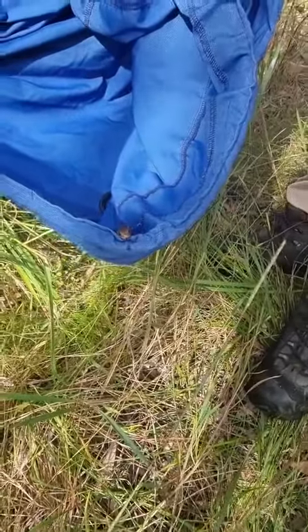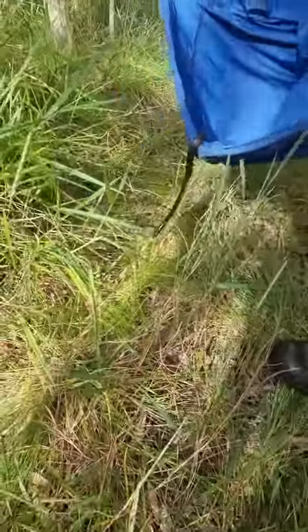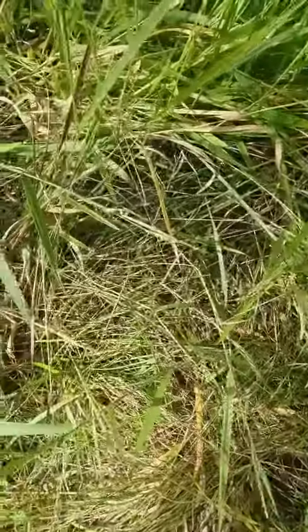Hey bud, look at that little brown nose. Beautiful little snake. Let me put you down. There you go. Off he goes. Back in the bush.